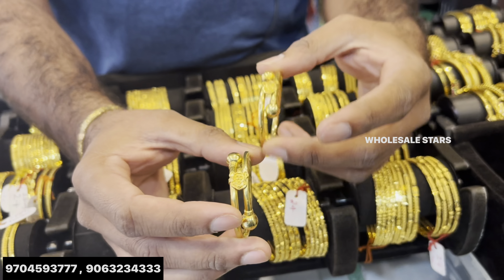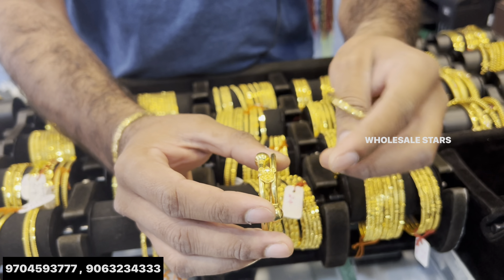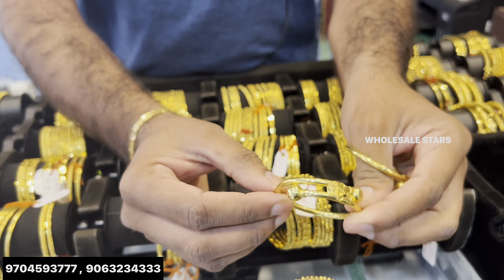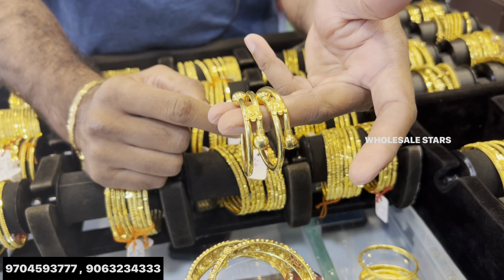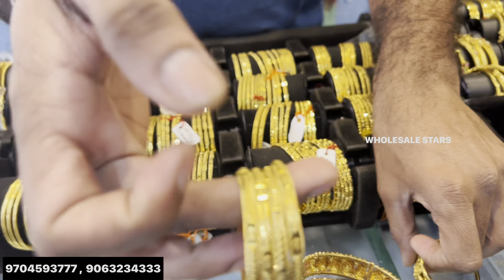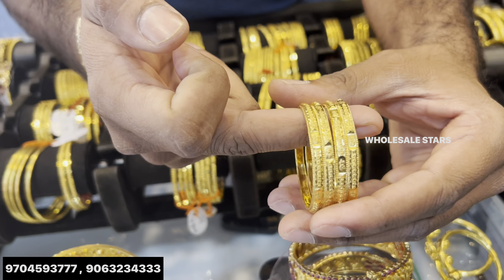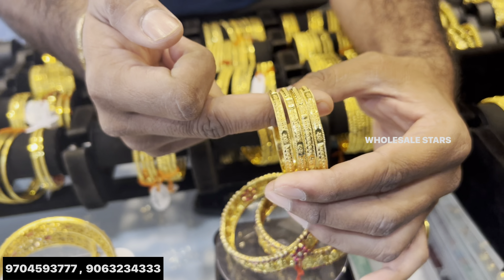It's 4 grams. This one is called Miriam Bangles — this is a bit trendy.